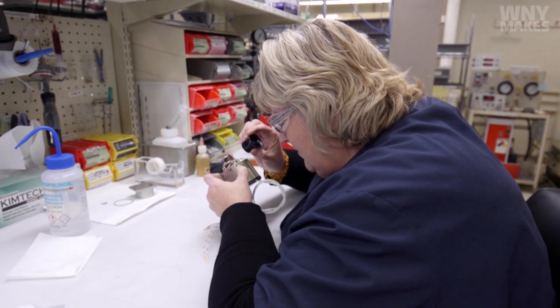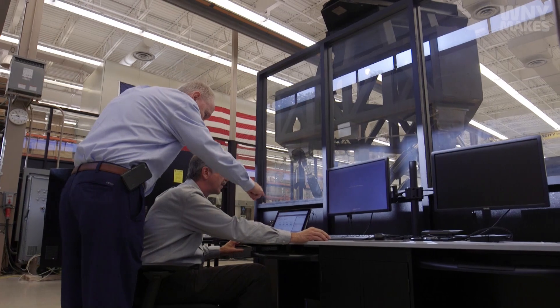He knew that his best resource in a company was his people. We help each other around here. I drop what I'm doing, and I help you. That was his philosophy.